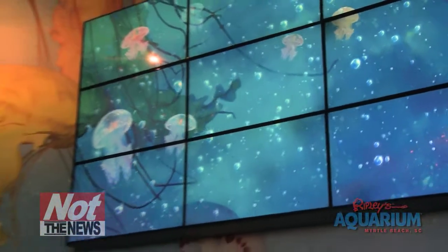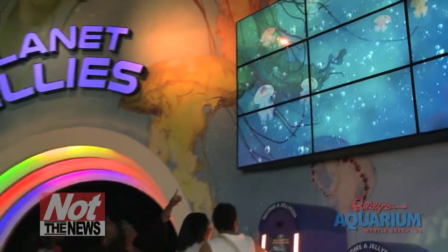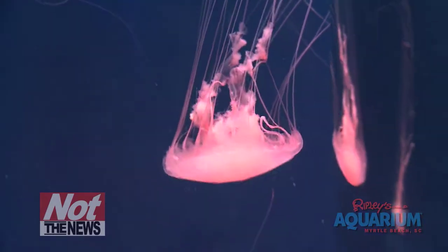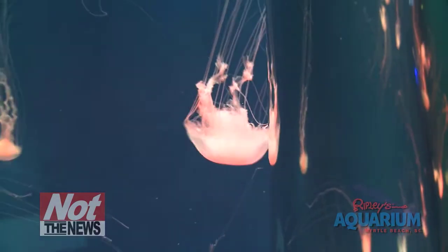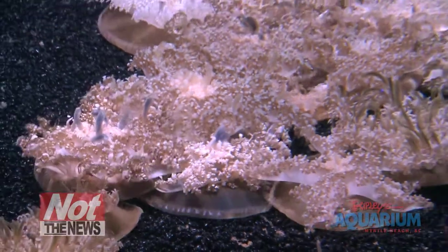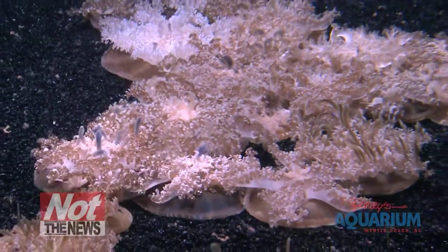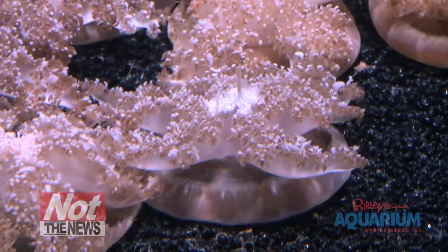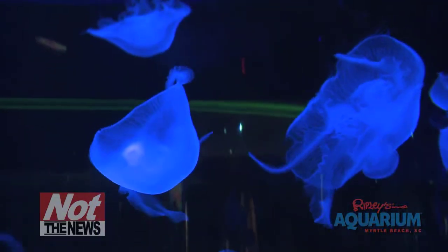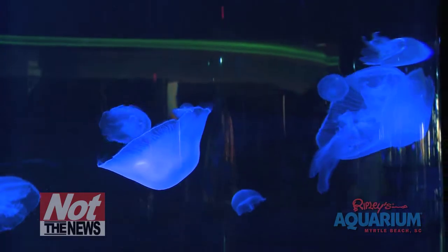What animals don't have a brain, don't have any blood, and eat nothing but meat? It's not zombies — believe it or not, it's jellyfish. At the New Planet Jellies expansion at Ripley's Aquarium, you're going to get to see thousands of them, some of which you'll actually be able to put your hands on in the Jellies touch pool. These will be totally safe to touch, but you don't have to tell your friends that — just let them think you were born with some kind of natural immunity to jellyfish.